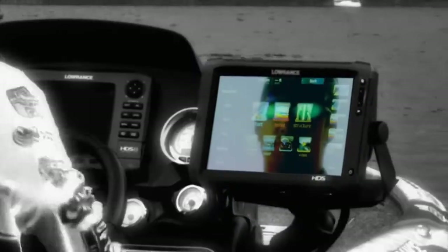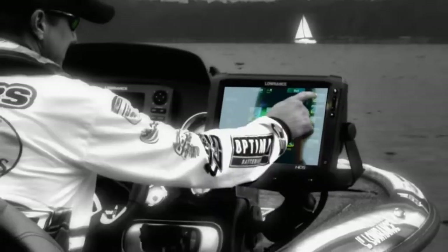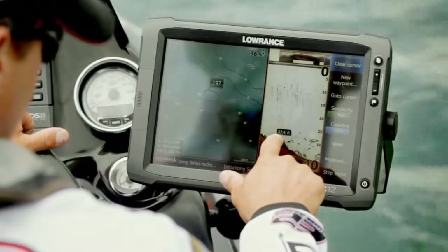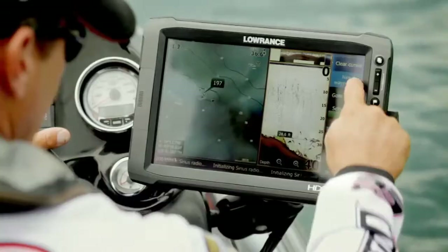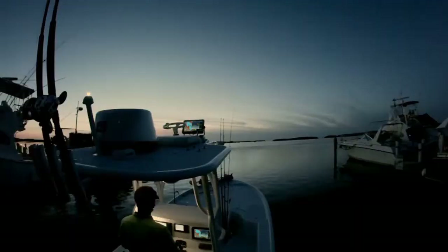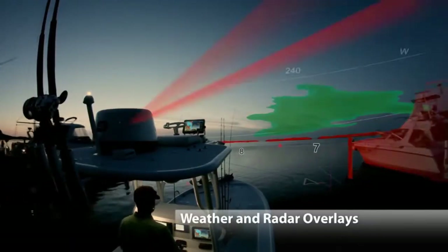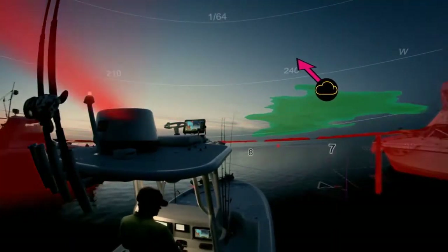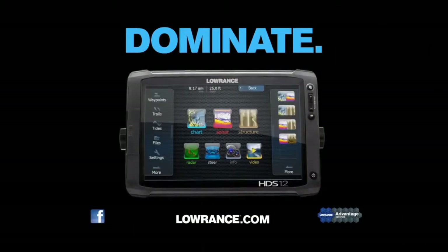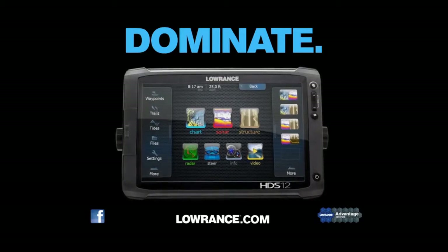Unlock the power of HDS with your fingertips. The power to find a needle in a haystack. You will outsmart the fish. Get there first with confidence and always stay one step ahead of Mother Nature. Find, navigate, dominate with the new HDS Gen 2 Touch from Lowrance.